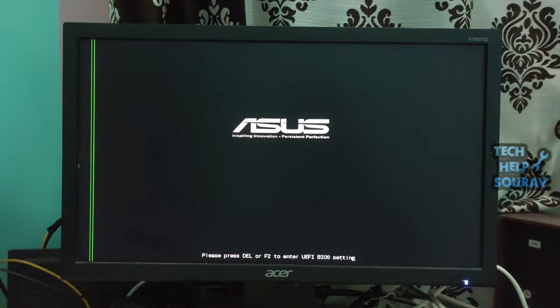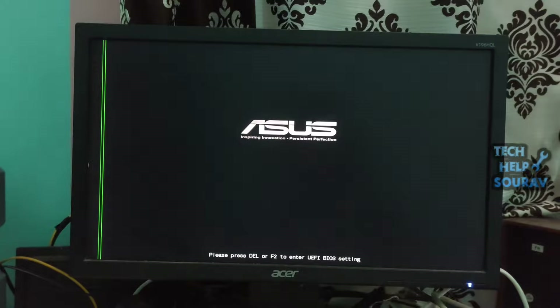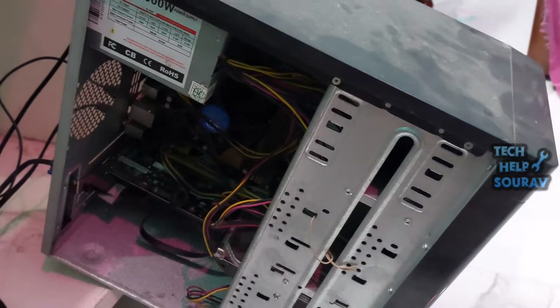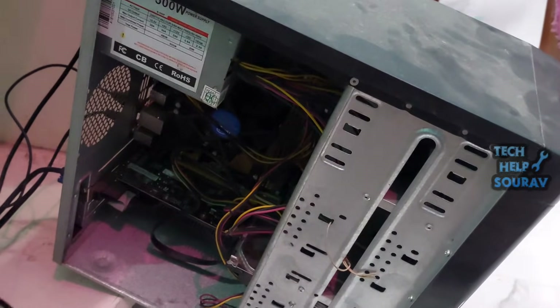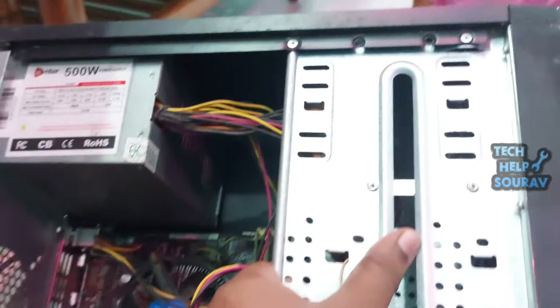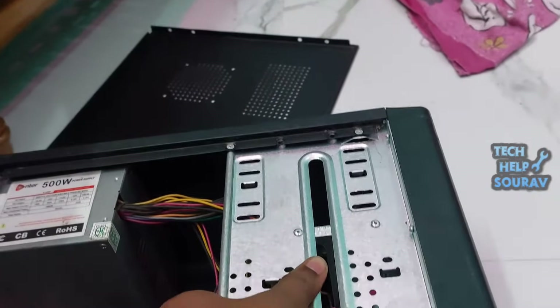If you cannot move on from the BIOS screen, then you simply cannot do anything else on your system since you have to move from there to boot your computer. The cause of this problem is a hard disk problem, or the SATA cable is loose or damaged, or a problem from BIOS settings. You can easily fix this problem if you have some knowledge about computers.